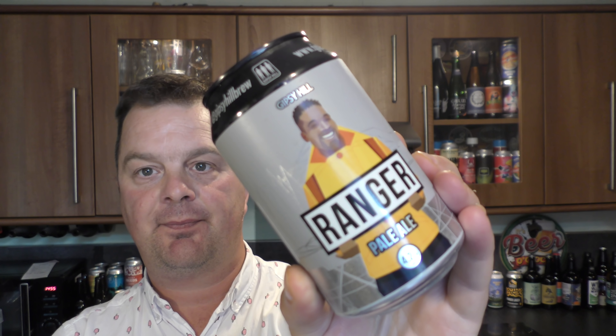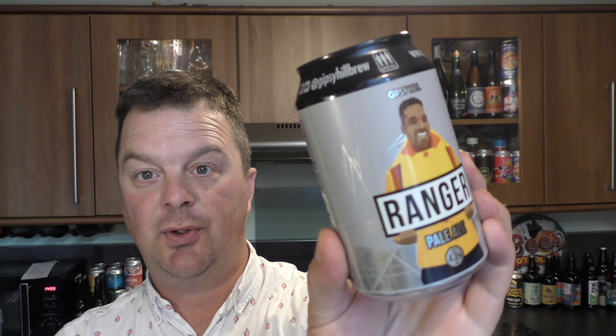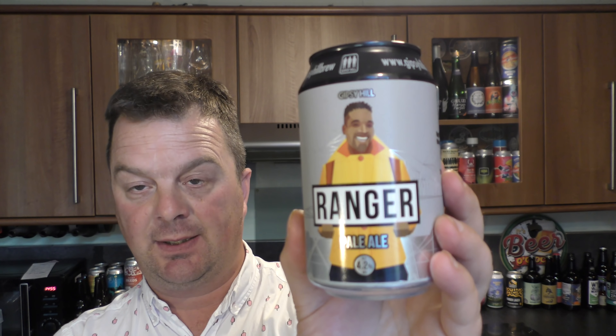It's 26 degrees today, so I was racing around these three Tescos in the car — boiling hot, windows down. Another beer from Gypsy Hill: the Ranger Pale Ale, 4.2% ABV. Not a new beer from Gypsy Hill, but a new beer for Tesco.